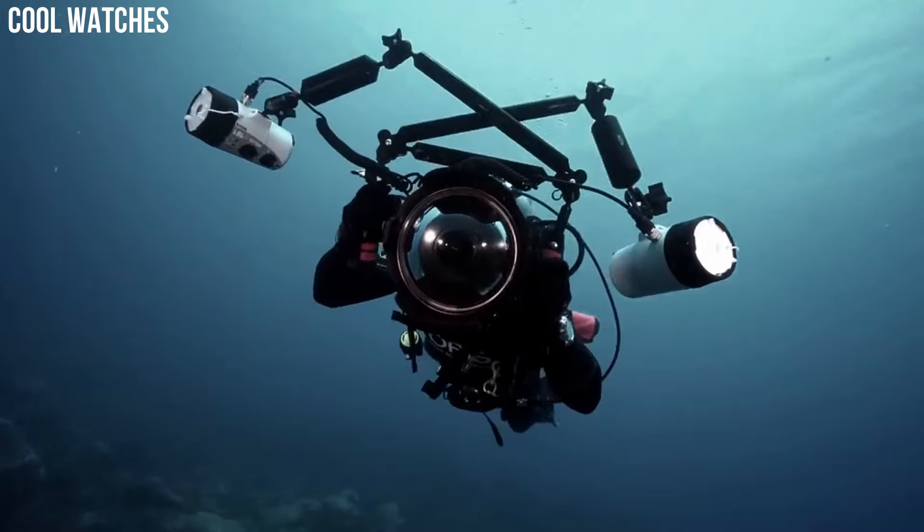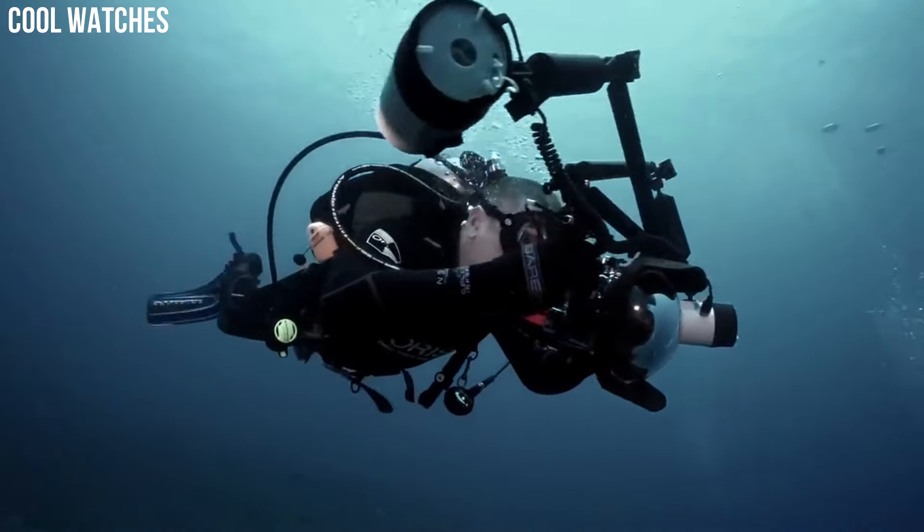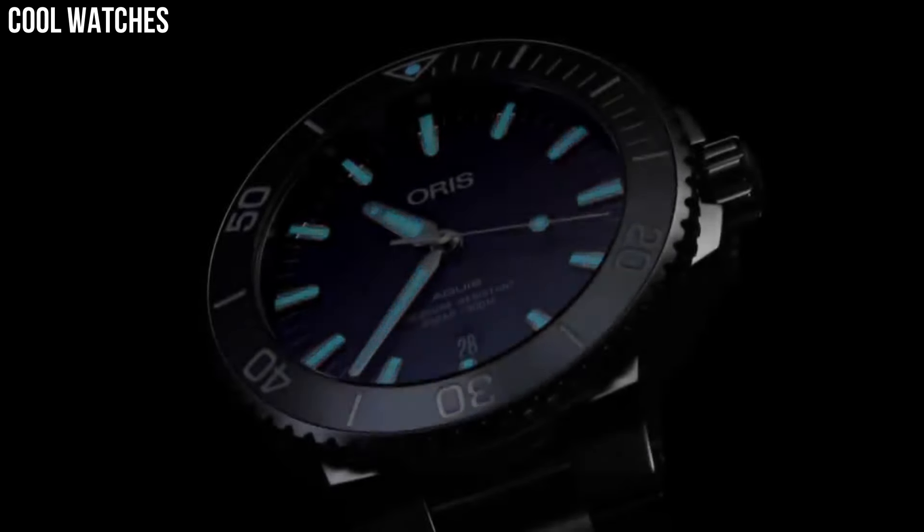Bezel function: unidirectional. Calendar: date. Special features: luminous, screw-down crown. Movement: Swiss automatic.